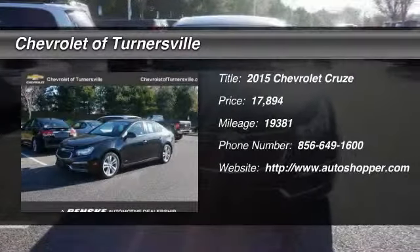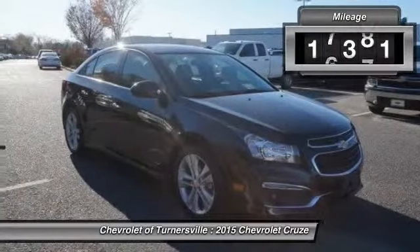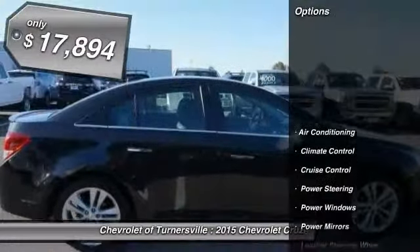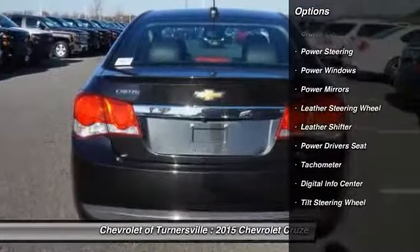The 2015 Chevy Cruze. The Cruze Blueprint calls for more than you'd expect. This vehicle has less than 20,000 miles and is priced below $20,000. Here are some of this vehicle's great options.